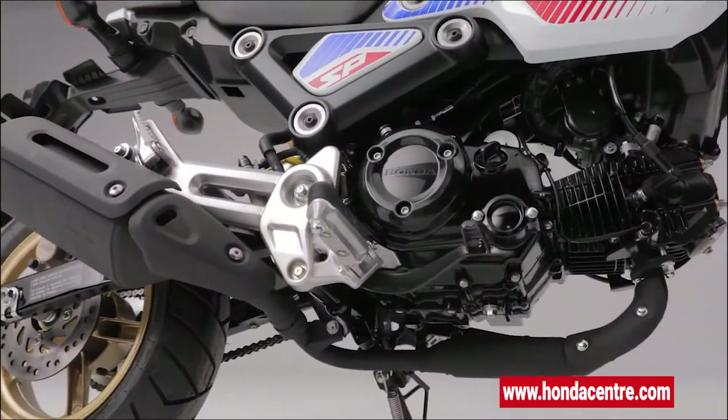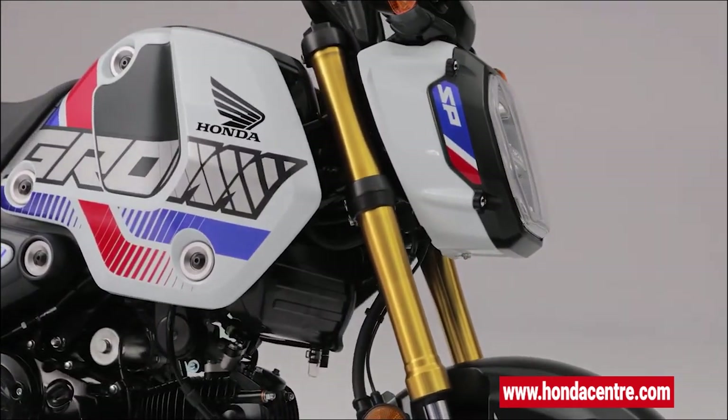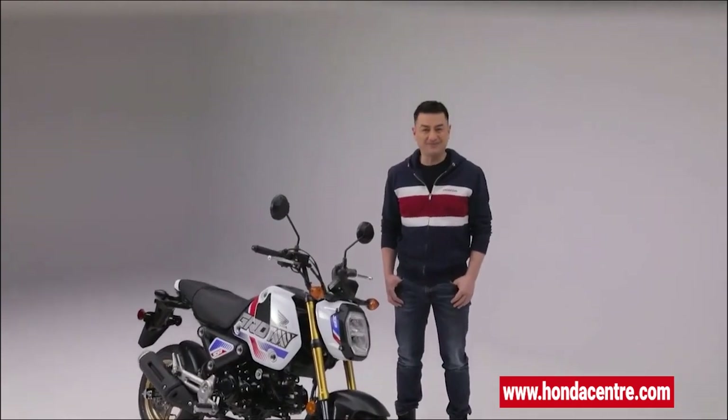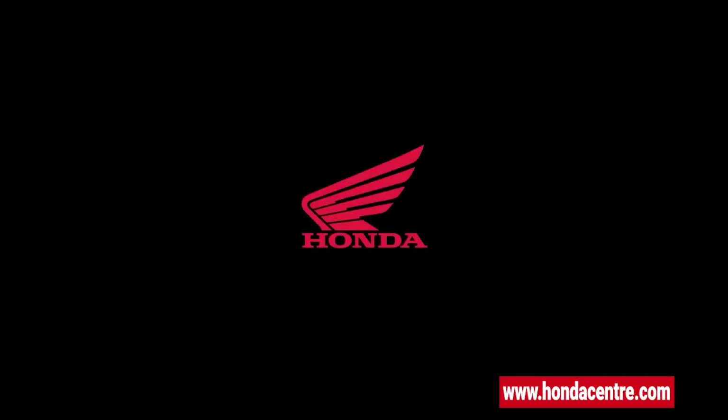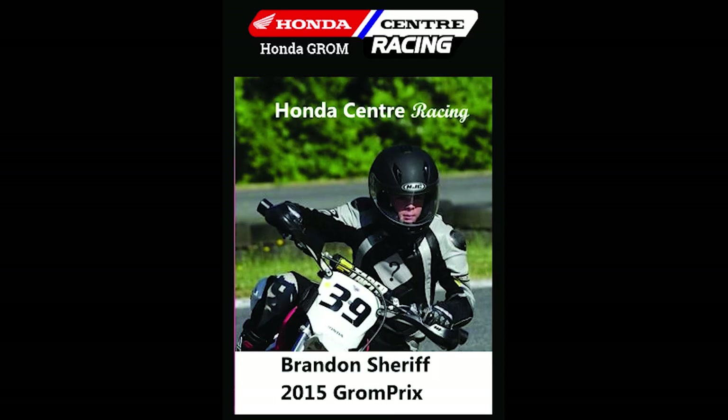So if you're looking for a unique, comfortable bike with head-turning style and mind-blowing agility that is outrageously fun, look no further than the Honda Grom. Visit the Honda Center at First and Boundary in Burnaby, British Columbia and learn more about the mighty Grom. Take care and thank you for visiting.